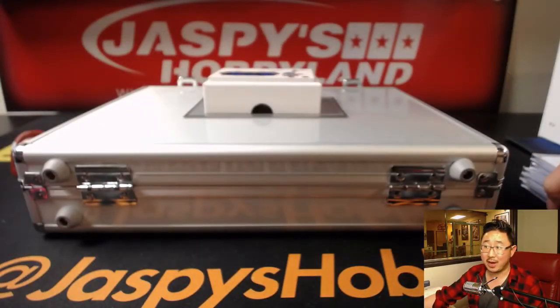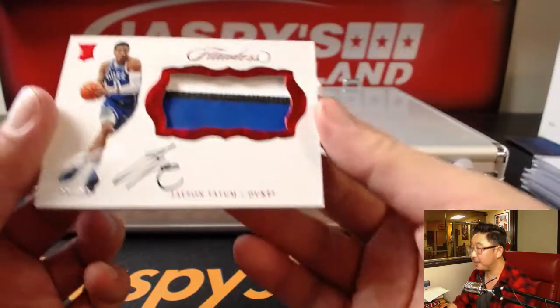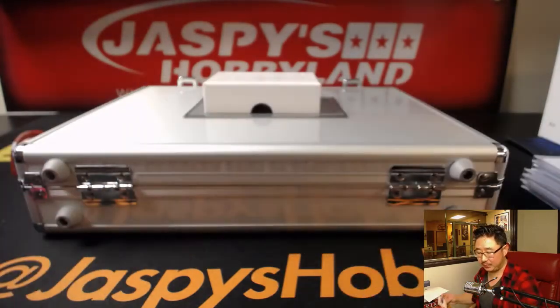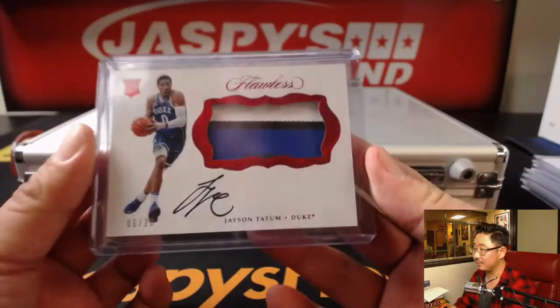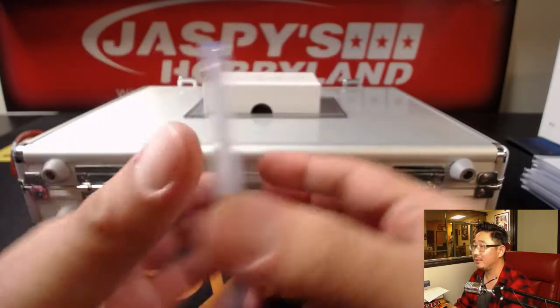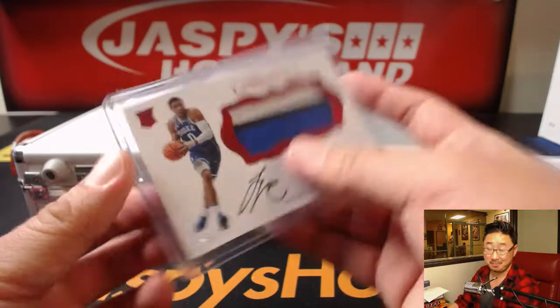Hey Ryan — your wish, my command. Three color patch, on card auto, six out of 20 — Jason Tatum! Nice Jason Tatum. That is strong. That's for the PC. There you go.